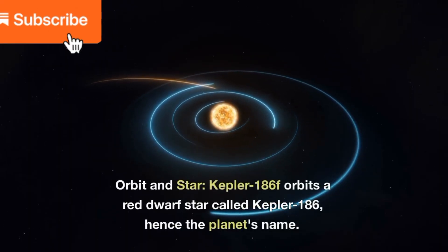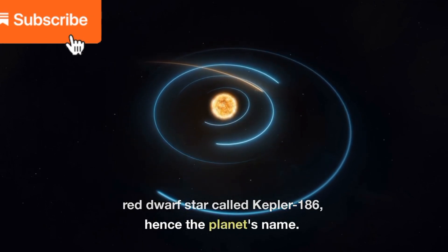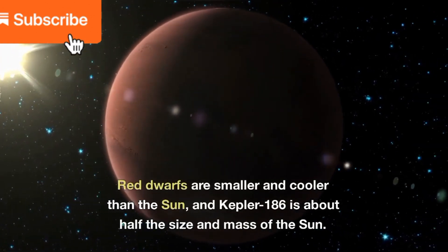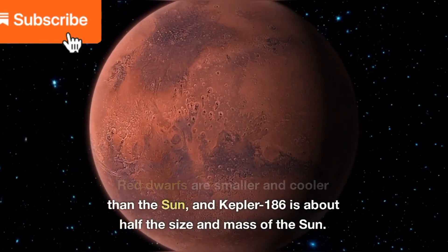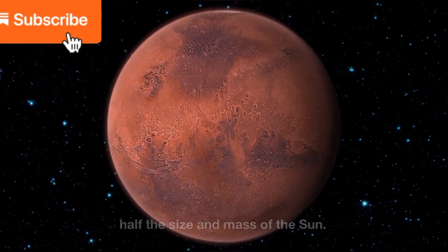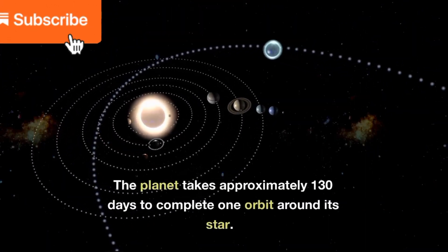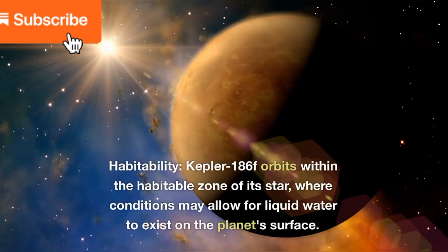Orbit and star: Kepler-186f orbits a red dwarf star called Kepler-186, hence the planet's name. Red dwarfs are smaller and cooler than the Sun, and Kepler-186 is about half the size and mass of the Sun. The planet takes approximately 130 days to complete one orbit around its star.